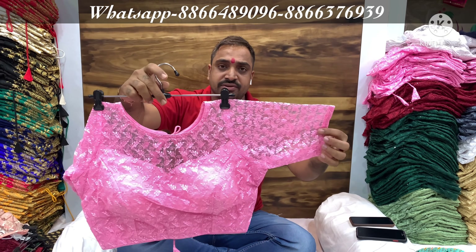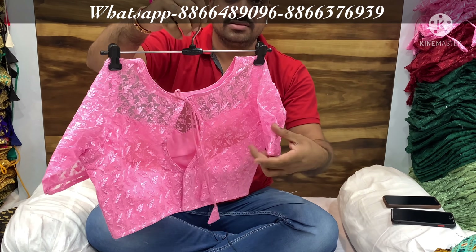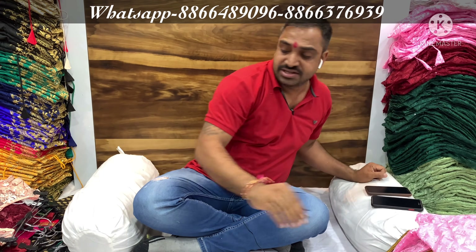Minimum order will be 5,000 rupees. Please keep it in mind. Please contact us.